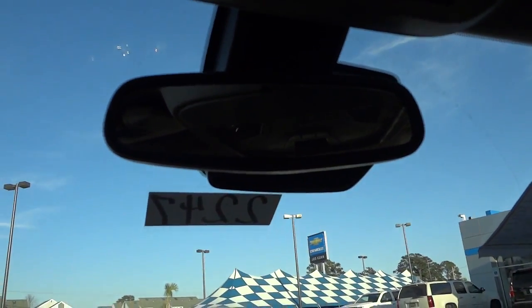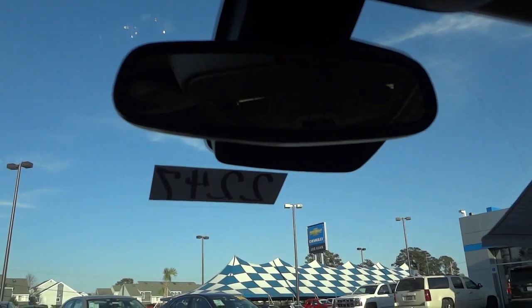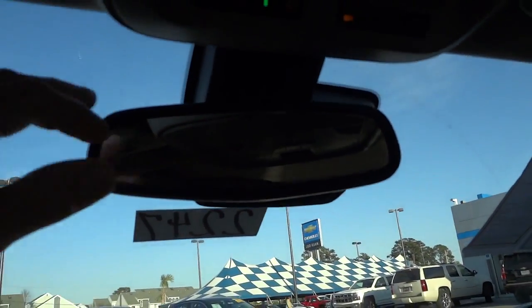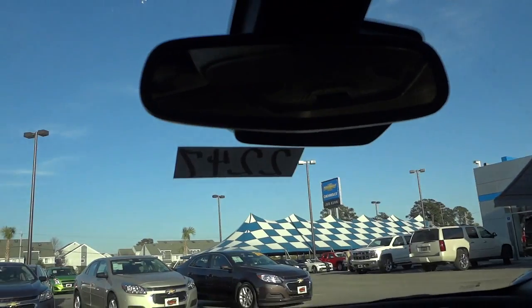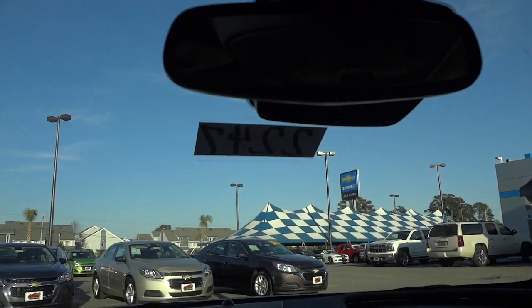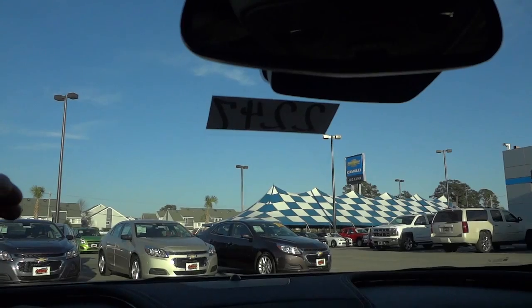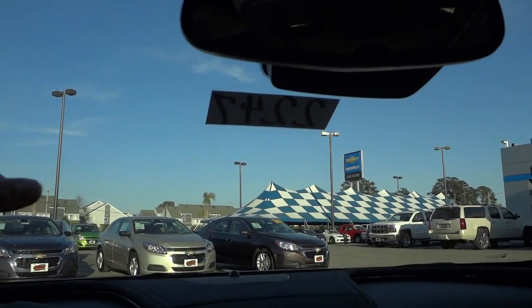Up here, this is an auto-dim rearview mirror, and you also have auto-dim headlights. So if somebody's behind you with their high beams, this mirror is going to dim so it doesn't blind you. And if you're driving and a car is coming directly at you, it'll auto-dim your headlights to keep from blinding those people.